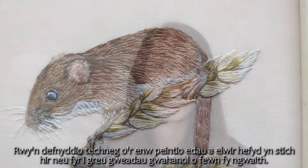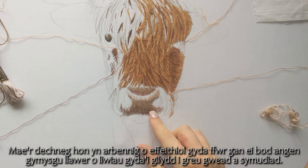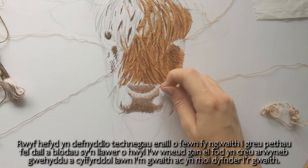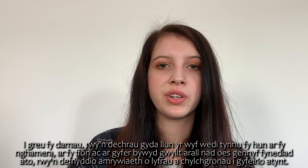I love realism in other artists' work and I definitely aimed to achieve this within my own. I use a technique called thread painting, also known as long and short stitch, to create different textures within my work. The technique is especially effective for fur, as it requires a blending of many colours together to create texture and movement. I also use other techniques to create things such as leaves and flowers, which creates a very textured and tactile surface and gives the work depth. I also just love the feel of it to touch.